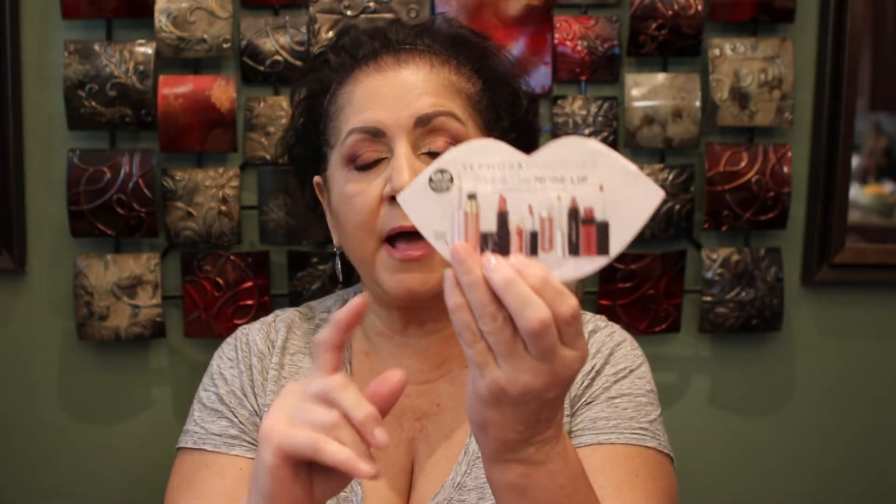Hi guys, good morning and welcome back to my channel. Today's video is going to be a quick one — just to announce the winner of my giveaway, which is a Sephora Favorites Give Me Some Nude Lip set. I love this set. I have all of the little sets like this; they're $28 and once in a while they'll put them on special for half price for like a week, so that's when I usually buy a few to give away on my channel.